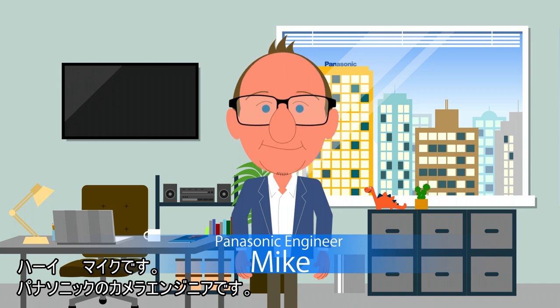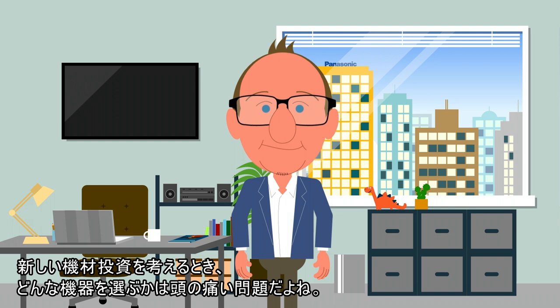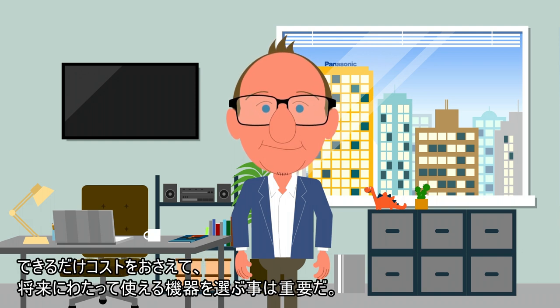Hi, this is Mike. I'm a camera engineer here at Panasonic. When considering a new equipment investment, making the smart choice can be stressful. It's your responsibility to select gear with the best performance at a price in your budget and accommodate future technologies, even before we know what the next requirements might be.